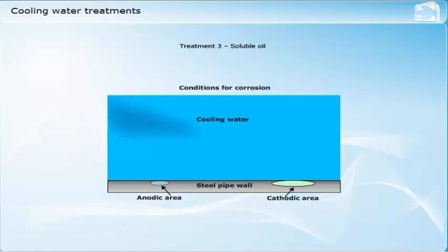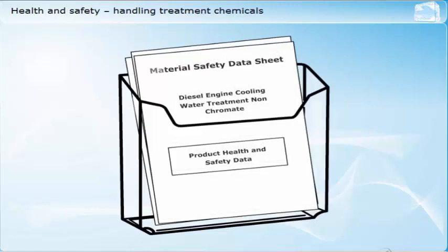If the protective layer formed by the treatment breaks down, then concentrated pitting corrosion will result. You should always make sure that you are familiar with the content of the materials safety data sheets for any chemicals that you have to handle on board the ship.